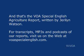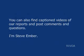And that's the VOA Special English Agriculture Report written by Geraldine Watson. For transcripts, MP3s, and podcasts of our reports, visit us on the web at voaspecialenglish.com. You can also find captioned videos of our reports and post comments and questions. I'm Steve Ember.